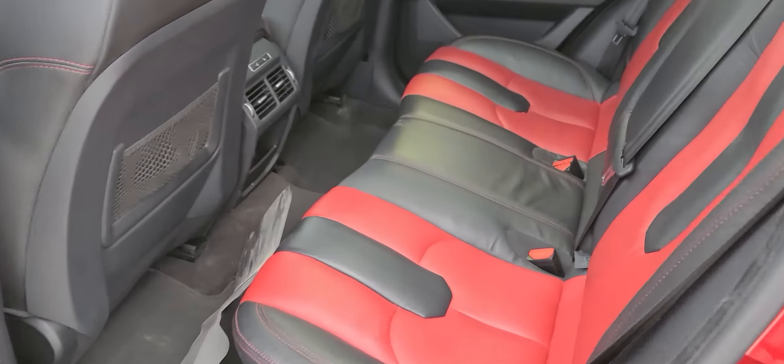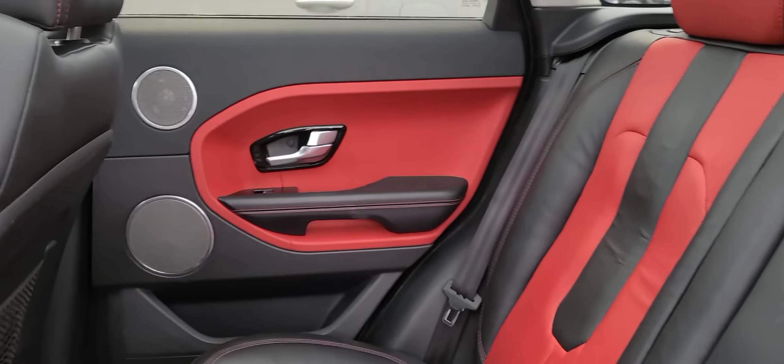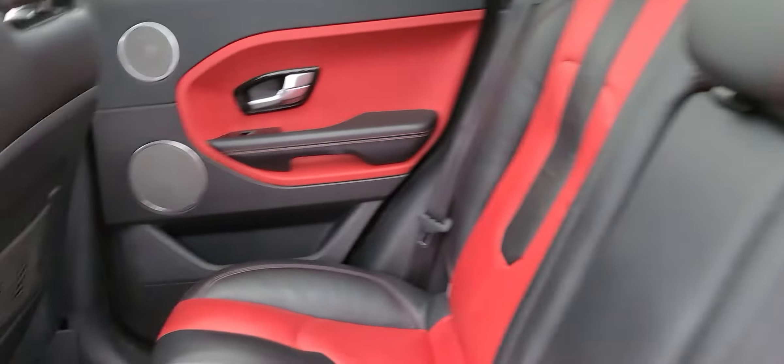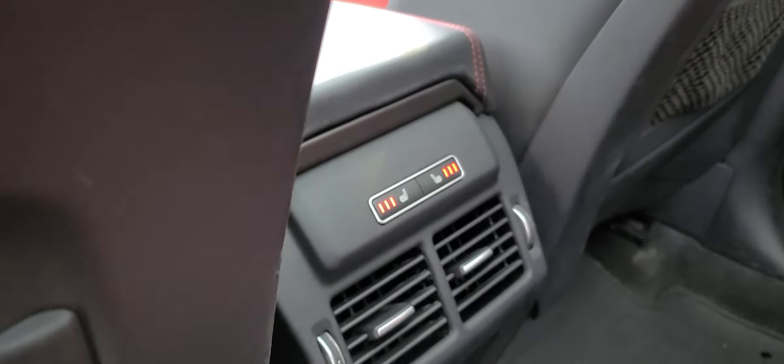Keyless entry of course back here. Red and black leather — red and black in the interior. You can see two speakers there, one speaker at the back, and then three more speakers up front. Just an amazing vehicle. Hardback seats and heated seats in the rear here.